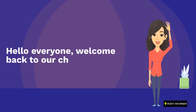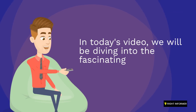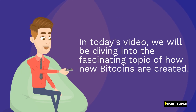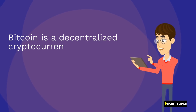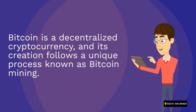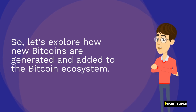Hello everyone, welcome back to our channel. In today's video, we will be diving into the fascinating topic of how new Bitcoins are created. Bitcoin is a decentralized cryptocurrency, and its creation follows a unique process known as Bitcoin mining. So, let's explore how new Bitcoins are generated and added to the Bitcoin ecosystem.